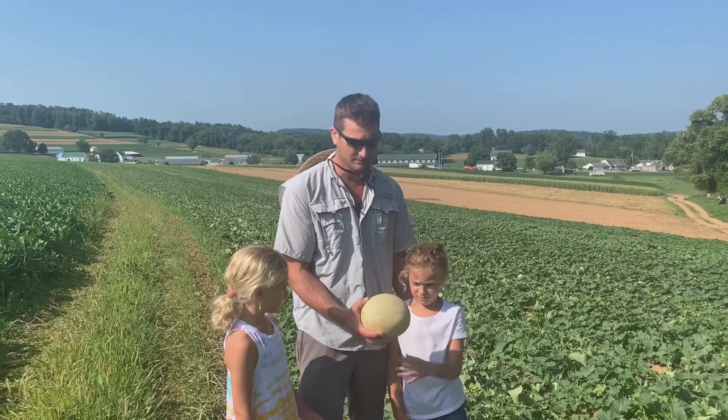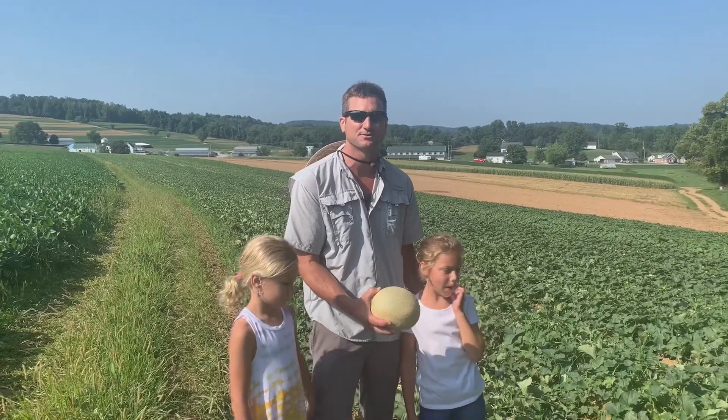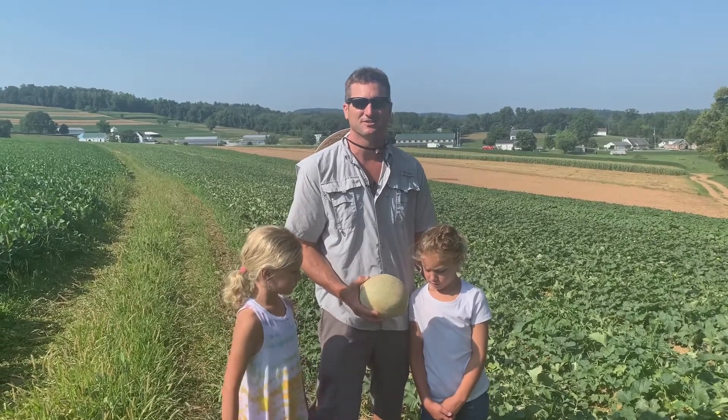I always like to select a cantaloupe, let it sit on the countertop unrefrigerated for a day or two, then chill it off and cut it. It's usually a lot sweeter that way. Let's check out the next spot.